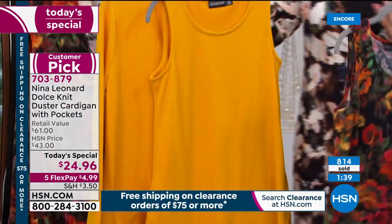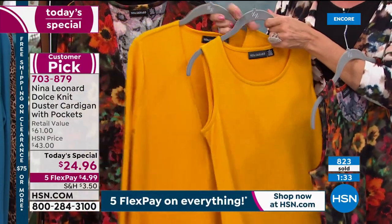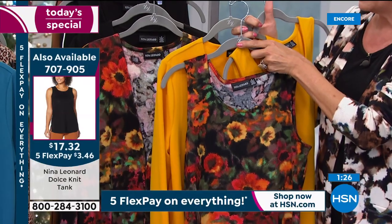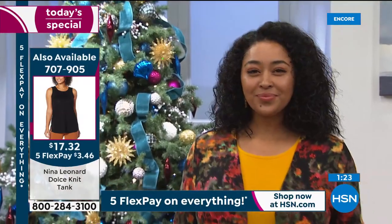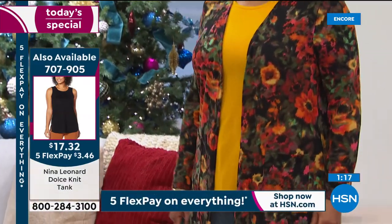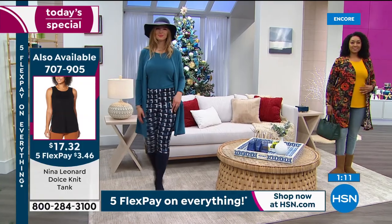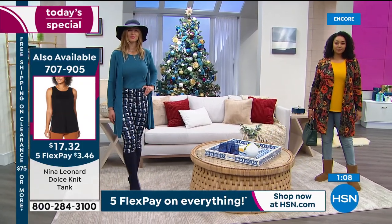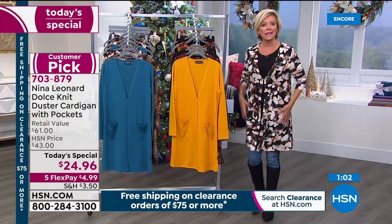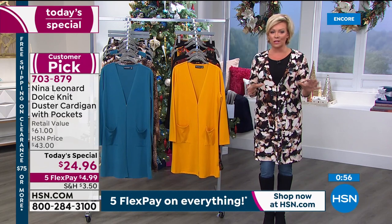Options shown going monochromatic with a bright happy color or the gorgeous floral with bright yellow gold — lots of ways to mix and match. The solids and prints match the Today's Special cardigan. Item number is 707905 — the matching tank is on clearance at $17, and on five flex pay that's just $3.50 to get a new tank. It's the same beautiful knit and already selling fast.